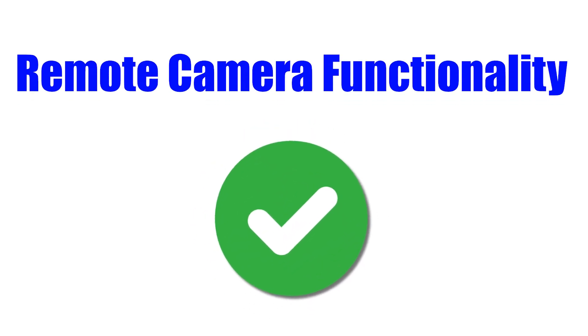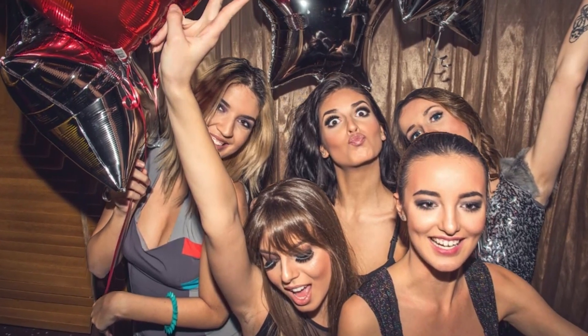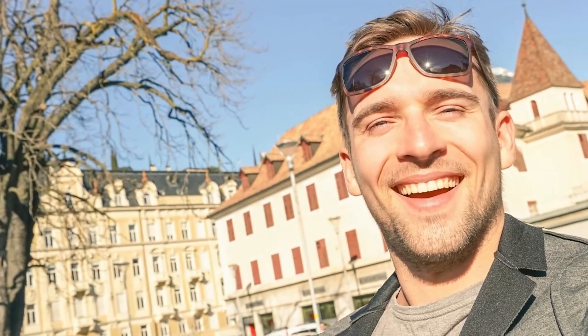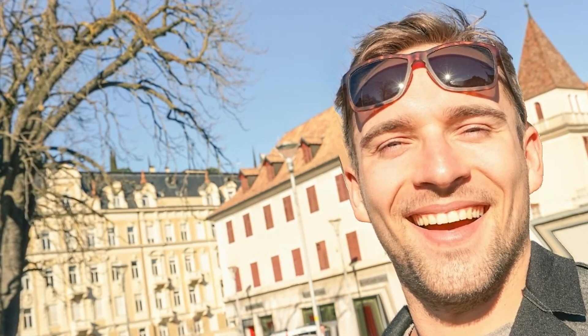Remote camera functionality: I think one of the best things about Infinity Ring is how useful it is when taking group photos or selfies. It acts as a remote trigger for your camera, allowing you to capture shots from a distance. I used this a lot when I went on a solo trip overseas and found it incredibly useful.